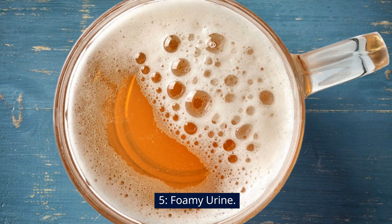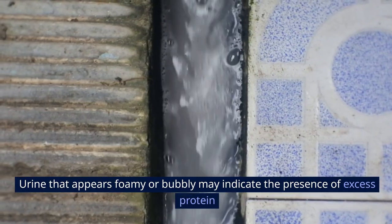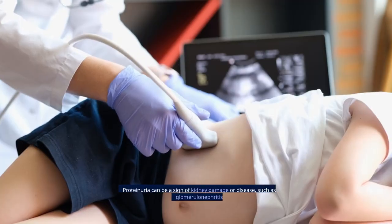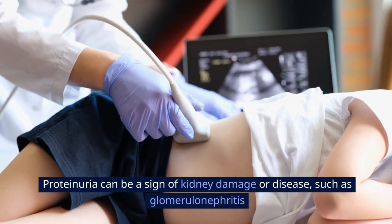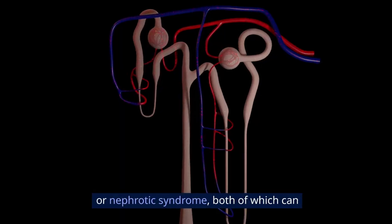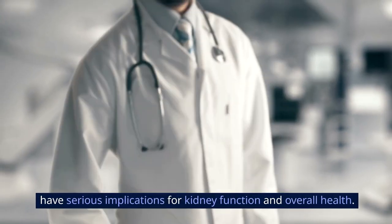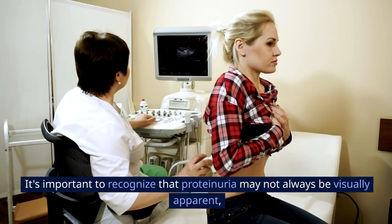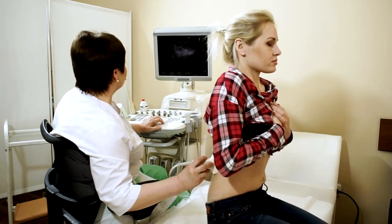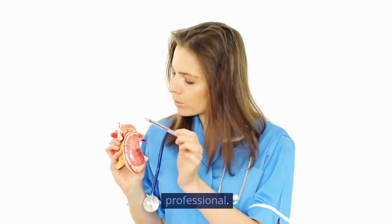Sign 5: Foamy urine. Urine that appears foamy or bubbly may indicate the presence of excess protein in the urine, a condition known as proteinuria. Proteinuria can be a sign of kidney damage or disease, such as glomerulonephritis or nephrotic syndrome, both of which can have serious implications for kidney function and overall health. It's important to recognize that proteinuria may not always be visually apparent, but when it is observed, it should prompt further evaluation by a healthcare professional.